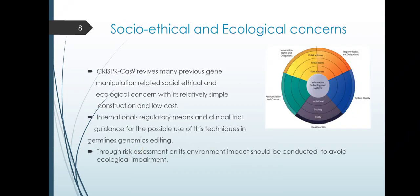What are the socio-ethical and ecological concerns of CRISPR technology? CRISPR-Cas9 revives many previous gene manipulation-related socio-ethical and ecological concerns due to its relatively simple construction and low cost. International regulatory means and clinical trial guidance are needed for the possible use of these techniques in germline genomic editing. Risk assessment on its environmental impact should be conducted to avoid ecological impairment.